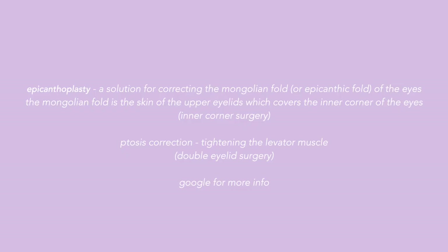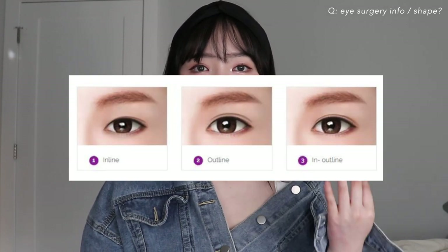For my eyes I got epicanthoplasty and ptosis correction. There are three main shapes in Korea for double eyelid surgery and they're called inline, outline, and in-outline. The doctor recommended that I do the in-outline, which is the most common in Korea, and I wanted that as well. We agreed to the in-outline, but I do feel like my eyes now are different shapes — I will get into that later in the downsides of surgery.